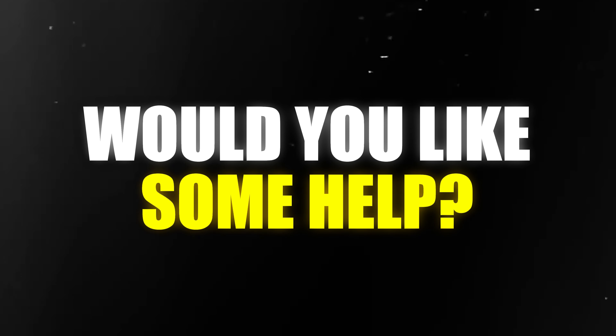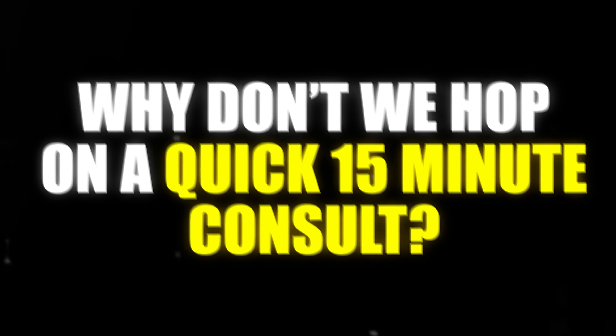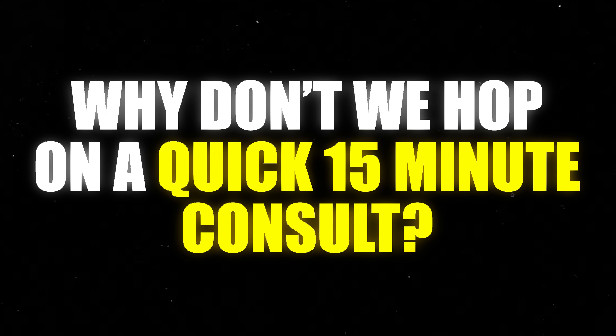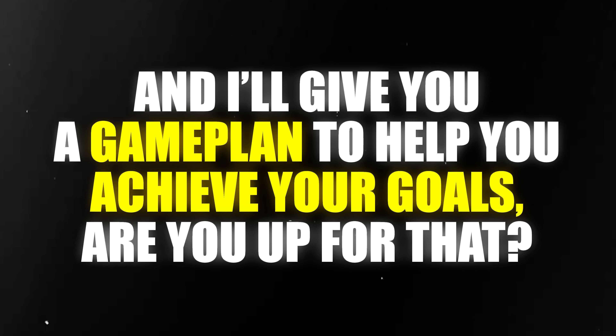Once they say yes, you're going to offer a free consult by saying this word for word: 'I'll tell you what, why don't we hop on a quick 15-minute consult. We'll talk about your number one goal, your biggest struggle, and I'll give you a game plan to help you achieve your goals. Are you up for that?'